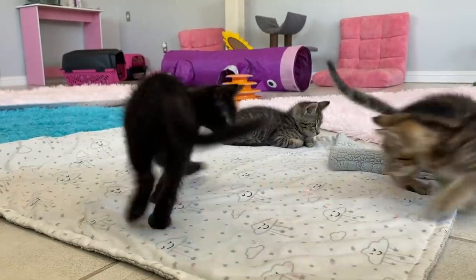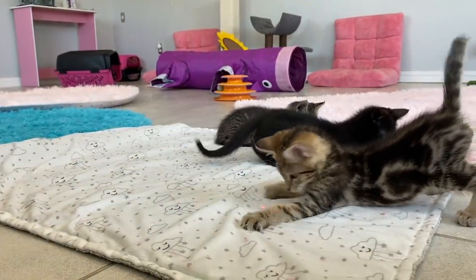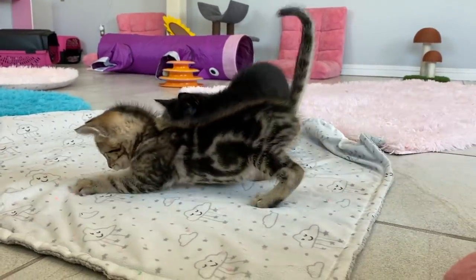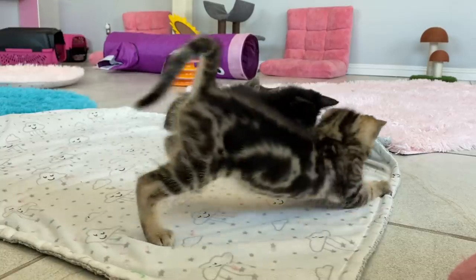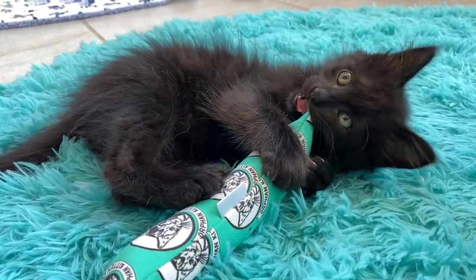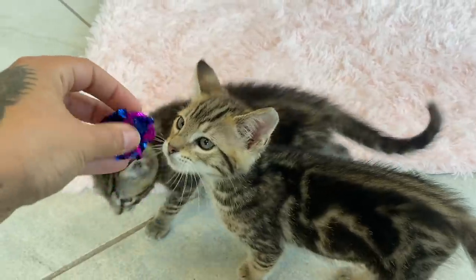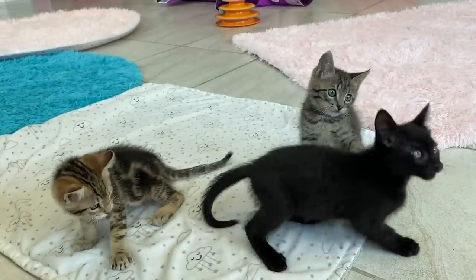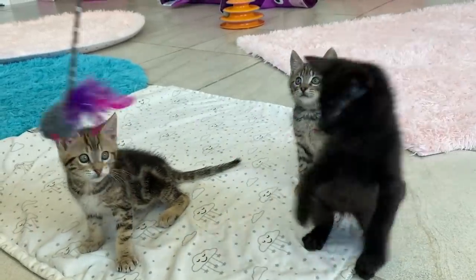All four of these toys have really different benefits so it's good to keep a variety on hand and know which is best for which purpose. Laser pointers are great for exercise and chasing. Kickers are great for chomping and clawing. Crinkle balls for that auditory stimulation and pouncing. And wand toys for leaping through the air and catching.